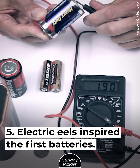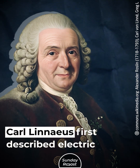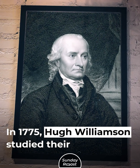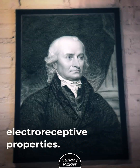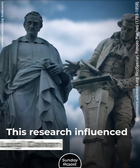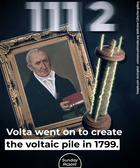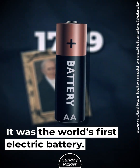Secret 5: Electric eels inspired the first batteries. Carl Linnaeus first described electric eels in 1766. In 1775, Hugh Williamson studied their electroreceptive properties, and surgeon John Hunter also researched electric eels and electric rays. This research influenced Luigi Galvani and Alessandro Volta, who went on to create the voltaic pile in 1799 — the world's first electric battery.